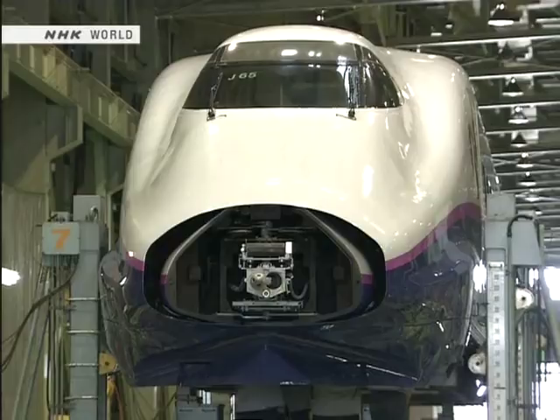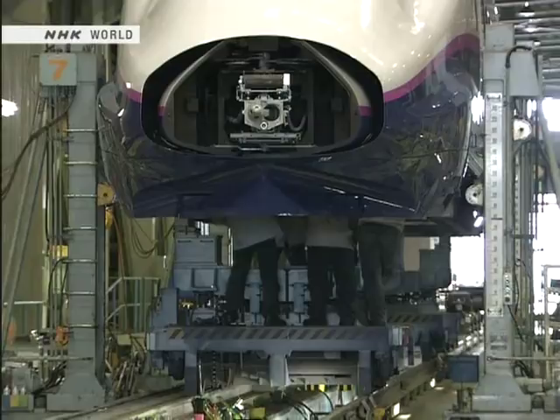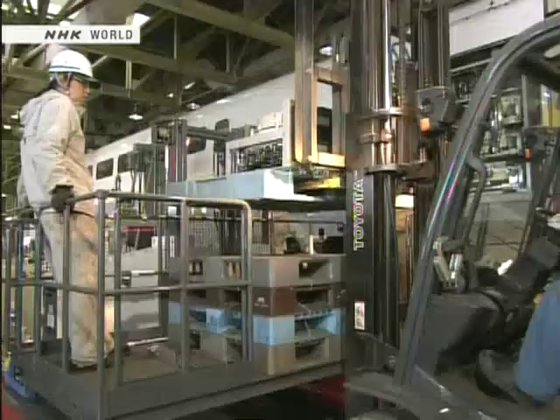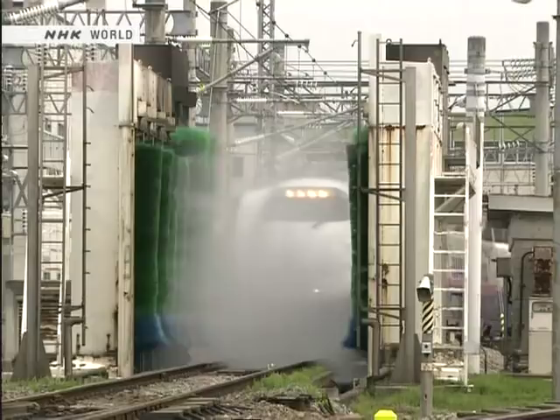The fourth stage is the general inspection, performed at 1.2 million kilometer intervals — about every three years. Not only the bogeys and wheels, but the instruments and even the passenger seats are disassembled, inspected, and overhauled. The general inspection includes a complete repainting, and afterwards, the train car returns to service as a practically brand new car.